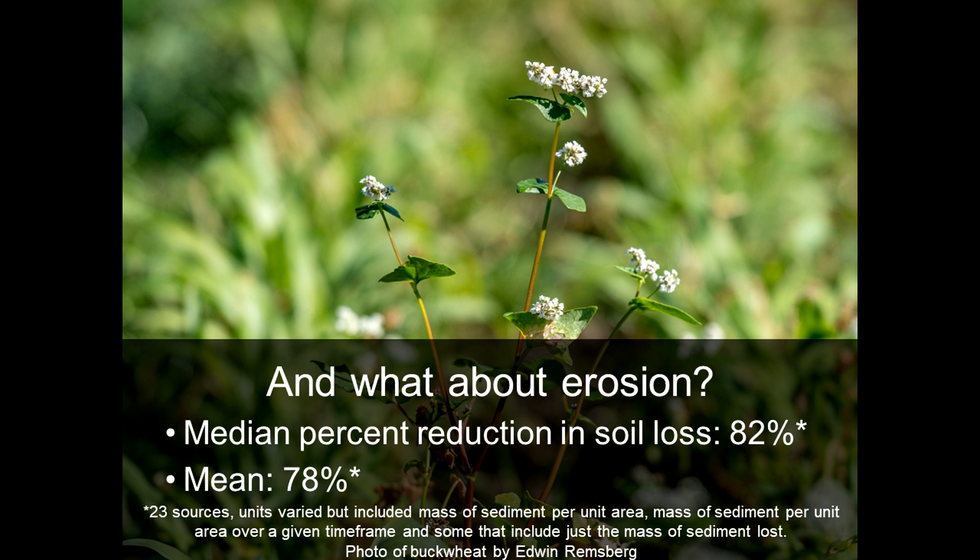Across that literature review, the studies showed that there was a median percent reduction in soil loss of 82 percent when cover crops were used, with a mean value of 78 percent. So not as much of a range as with infiltration.